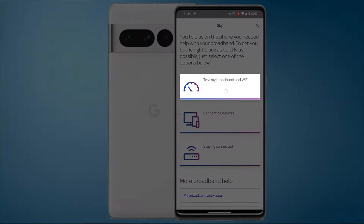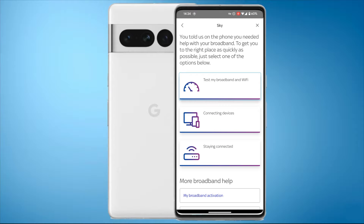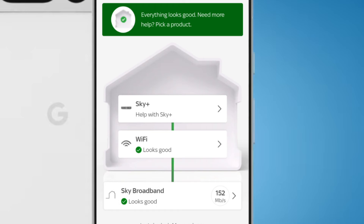The top one is 'Test my broadband and Wi-Fi' so let's do that. It looks like everything's good - it says at the top there 'everything looks good.' Then you've got Sky Plus which I don't have so it's not got a green tick next to that, then we've got Wi-Fi with a tick looking good, and then below that we've got Sky Broadband with a tick looking good. I'm currently getting 152 megabits per second.